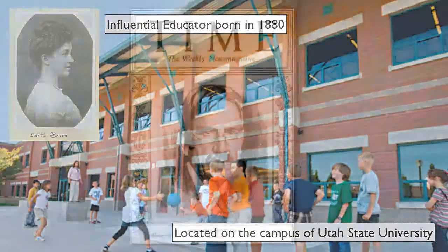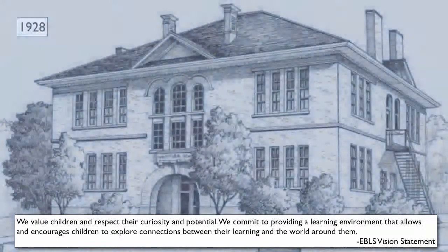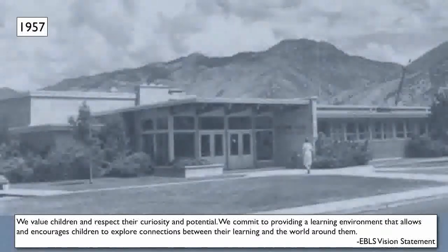This is Edith Bowen, good friend of John Dewey — democracy in education, constructivism. His constructivist philosophy was at the heart of the Edith Bowen Laboratory School in 1928. It's still our philosophy today.